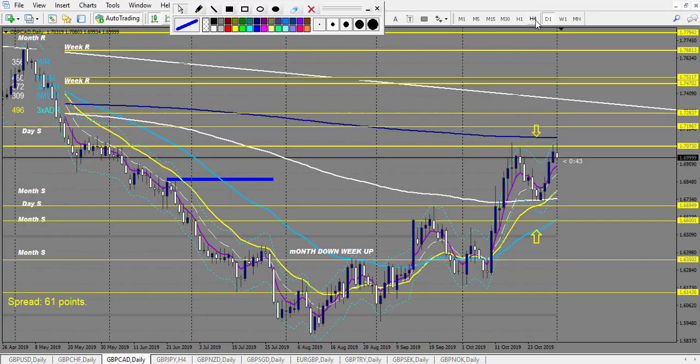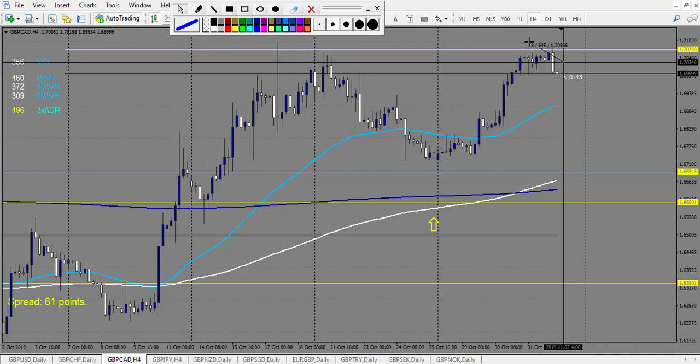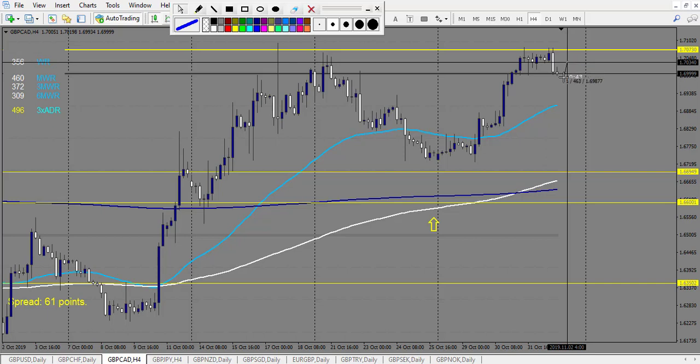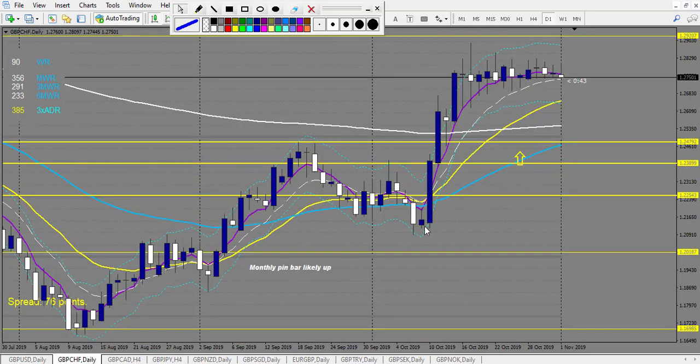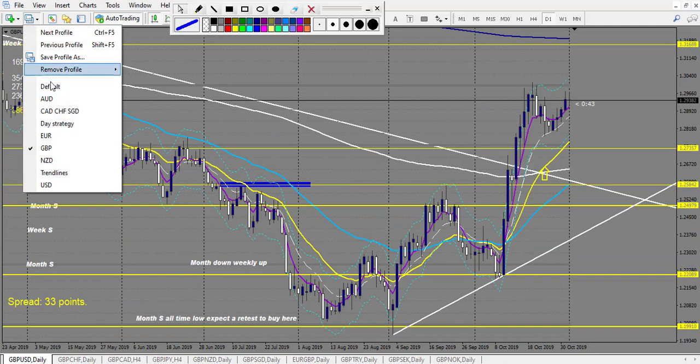GBP/CAD: there is eventually a breakout entry and a retracement entry possible. The retracement entry made 3 reward and the other made 1 reward so far — a winning trade overall. GBP/CHF — nothing. GBP/USD — nothing.